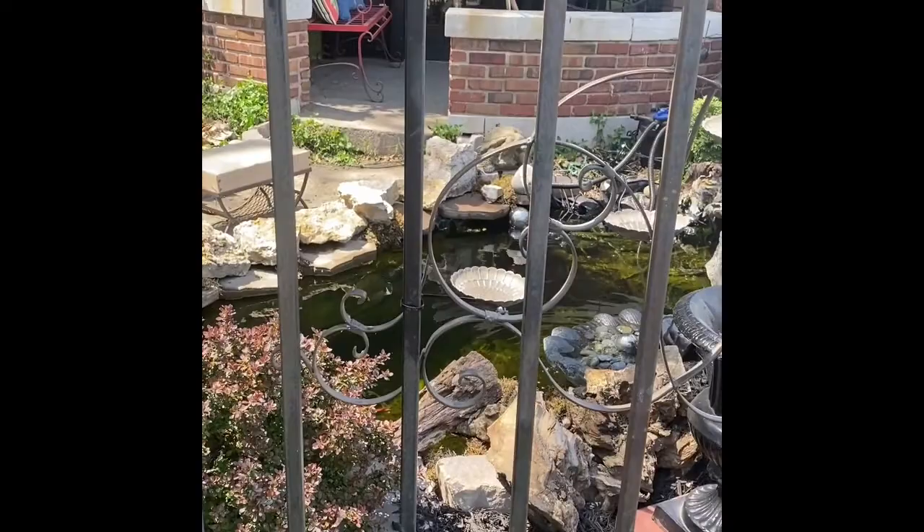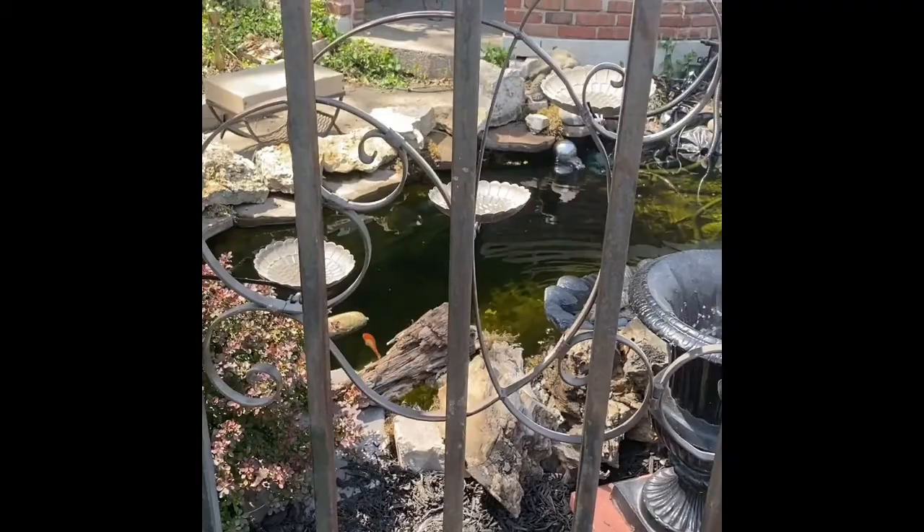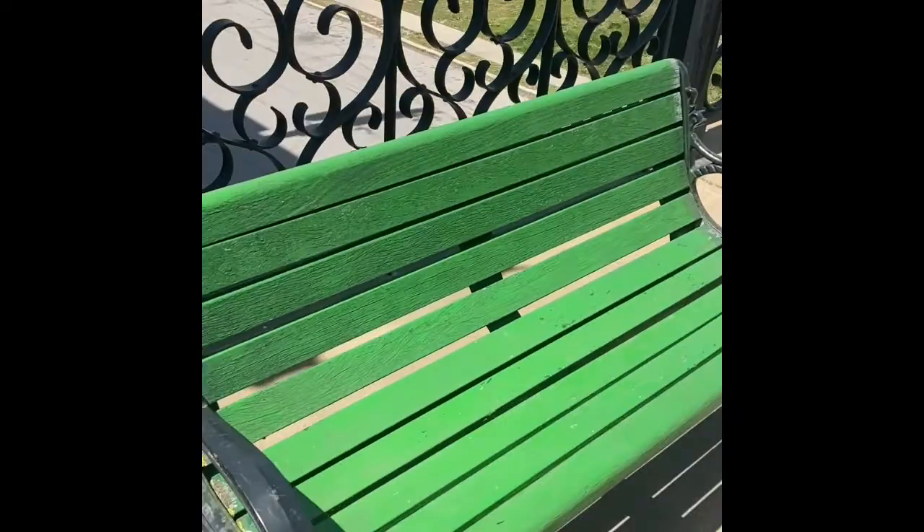I see a couple in there. Maybe a little old couple, tiny ones. Ooh, there's one. Beautiful green bench.